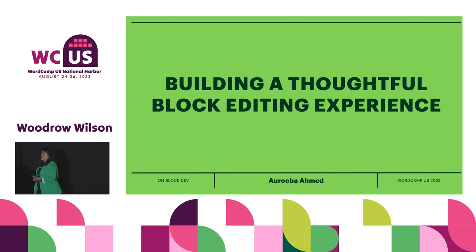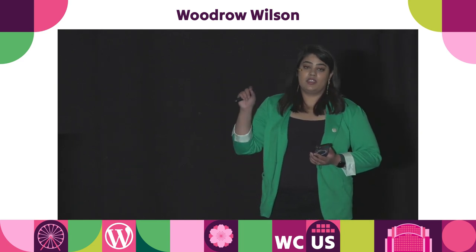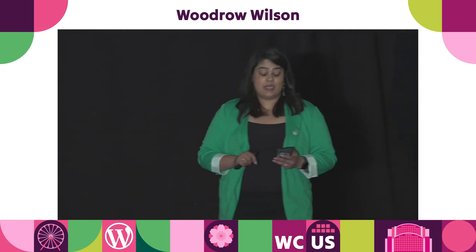Number one: you are not building a website. That's what most people say to me when I talk about this. They say, 'Ruba, this is all well and good, but I'm just building a website.' No, you're not. You are actually extending a tool, building on top of WordPress to empower someone else to create a website. You might be editing some content, helping launch a website, but you are creating a tool for someone else to be able to create a website. That's important to keep in mind.